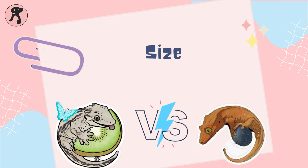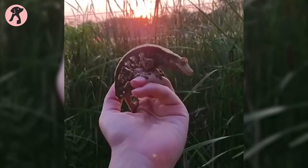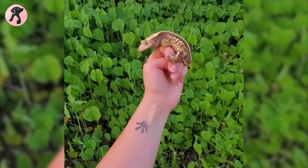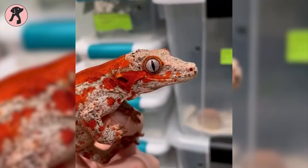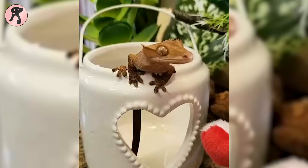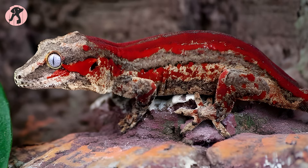When it comes to size, crested geckos and gargoyle geckos have a bit of a difference. Crested geckos are the smaller ones, growing to around six to eight inches long, tail included. Gargoyle geckos are a touch larger, stretching out to about eight to ten inches long. So if you're leaning towards a smaller gecko, go for the crested gecko, but if you're up for a slightly bigger companion, the gargoyle gecko might be just the right fit.